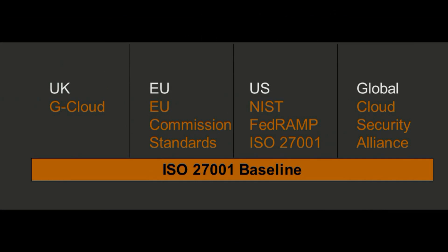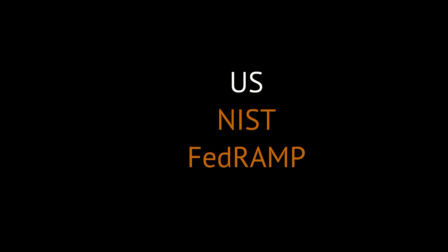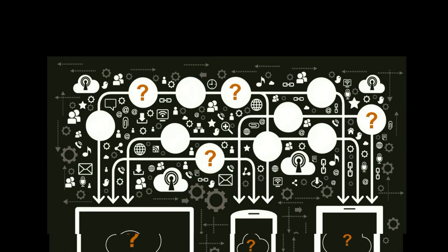With SaaS Assurance, achieve compliance to current and future standards such as ISO 27001, GCloud, Cloud Security Alliance, European Union Compliance, NIST, and FedRAMP.